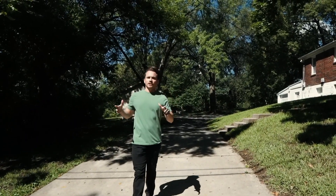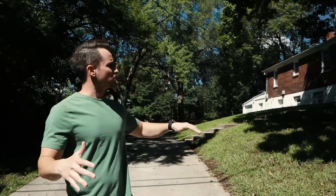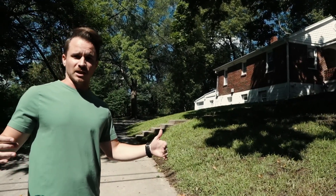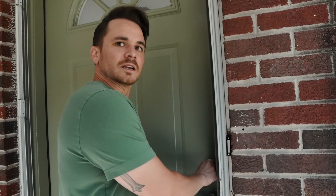We are back finally at the Goodman house. We got all of the electrical taken care of — all of that is good to go — and we are ready to put this baby on the market. So let's go inside. I haven't even seen it yet, and we'll see what it looks like. I'm really excited to see what it looks like.